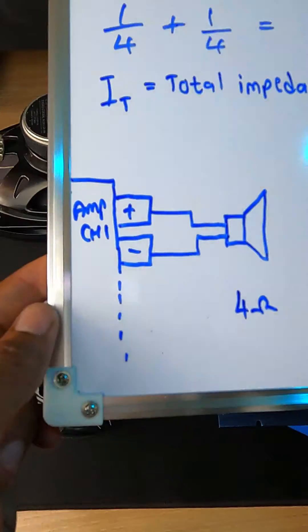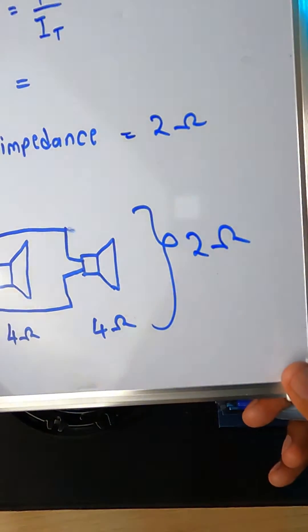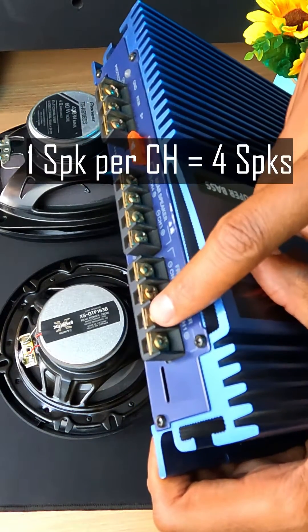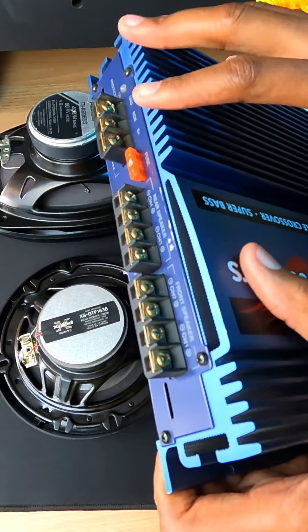Normally a single speaker is connected to a single channel, but in a parallel connection we connect two speakers to a single channel. The amplifier sees two ohms as the load. Now you can see that instead of connecting one speaker per channel, we can connect two speakers per channel.